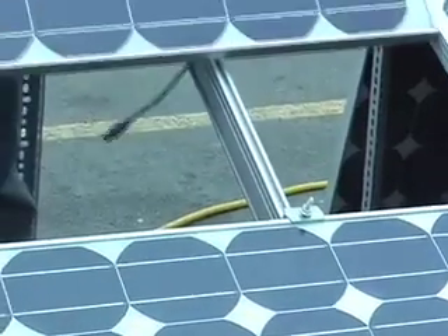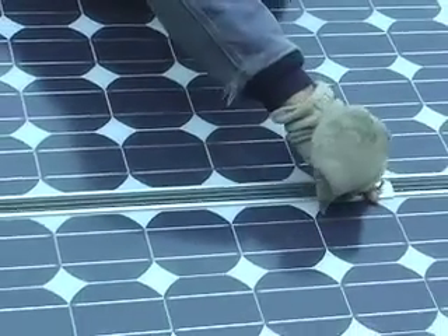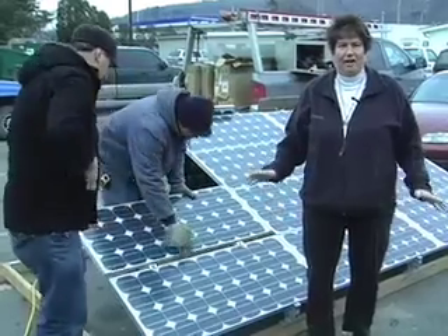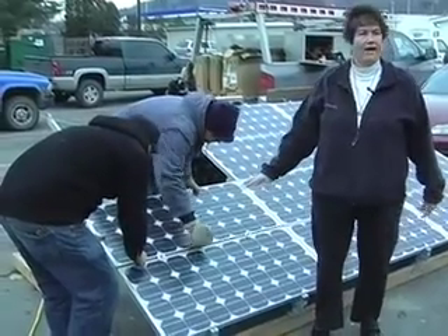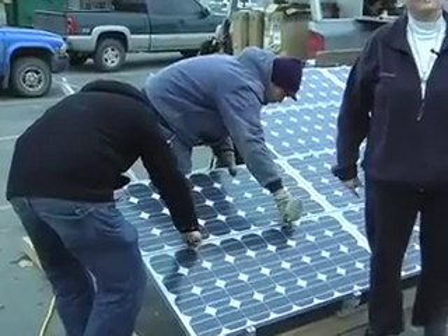The four-day installer course includes building an actual photovoltaic system — a one-kilowatt system. They set it all up: they build an array with real rails, real modules, a real inverter, and we actually fire it up to make it work.